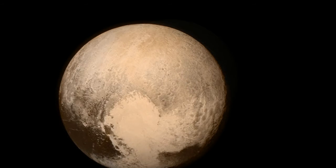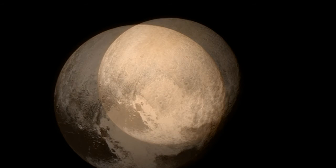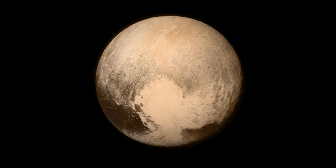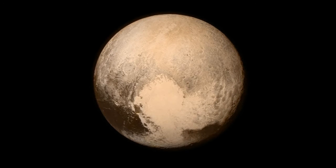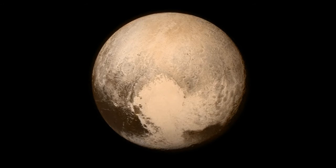With its ocean covered by so much ice, Pluto is not a prime candidate for life, added Massachusetts Institute of Technology Planetary Scientist Richard Benzel, another of the researchers. But Benzel added that one is careful to never say the word impossible. Liquid water is considered one of the essential ingredients for life.